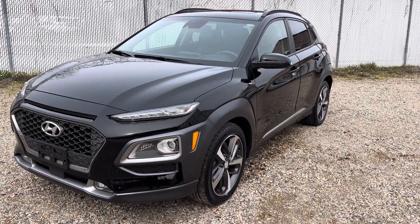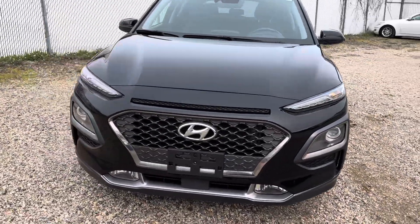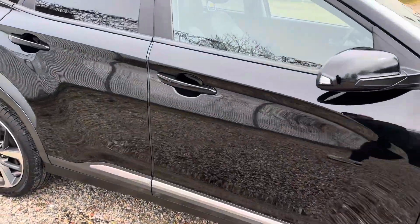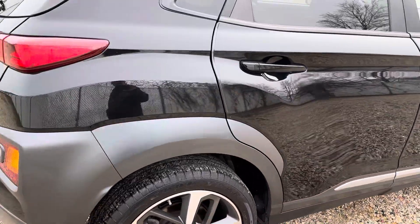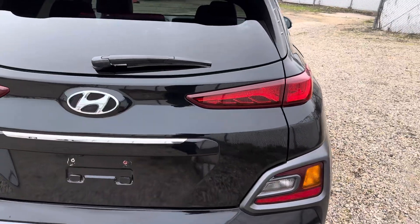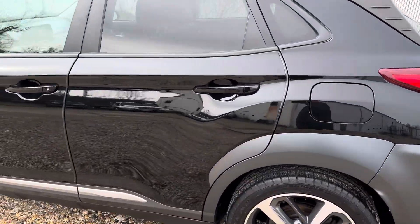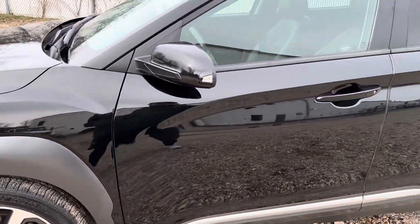Black on black Hyundai Kona Ultimate all-wheel drive — it has backup camera, lane keep, blind spot monitor, Apple Play, factory navigation, Android, sunroof, leather interior. As you see, the body is in real nice shape, the lenses have no cracks or blemishes, inside and outside. The headlights have no cracks and the glass is in good shape.